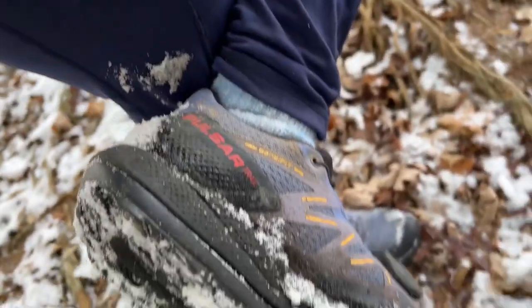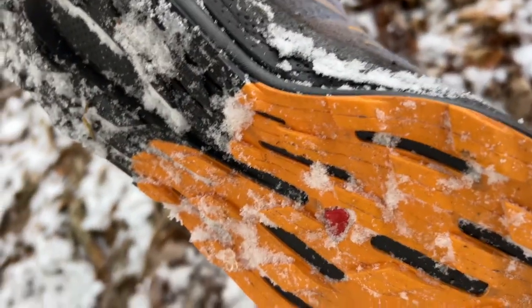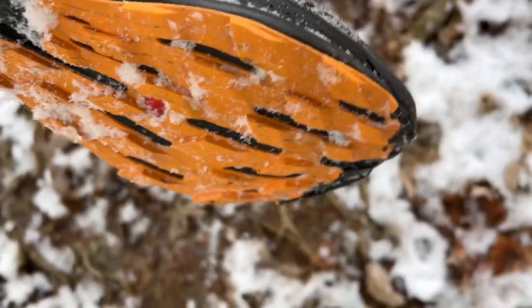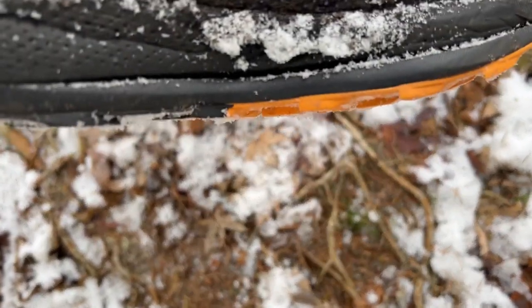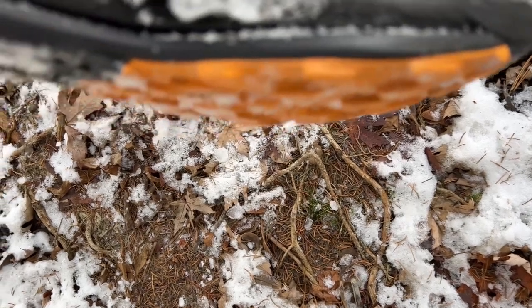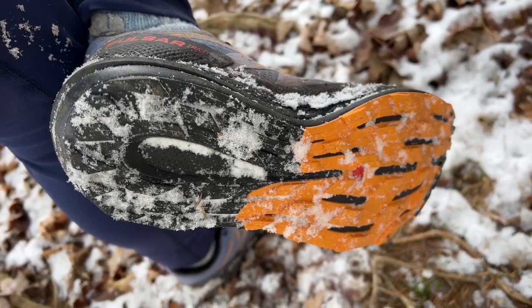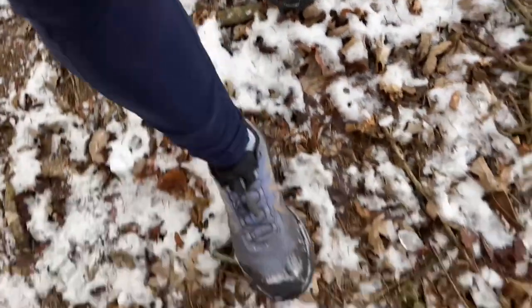I bought these shoes mostly for the winter anyway. They've got good teeth, good grip. I'll show you them from the bottom — that's the bottom. Ice and snow doesn't stick too much to it, and of course it is a pretty cold day. You can see they're not too chunky, but they're just enough. It was a good run. I love running in the winter.